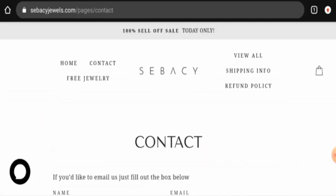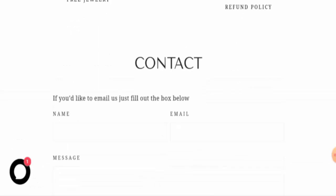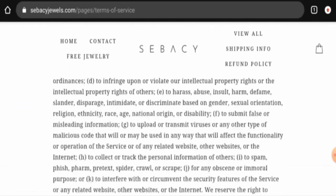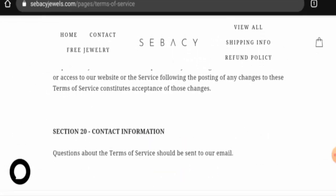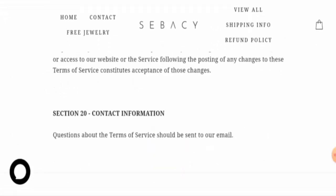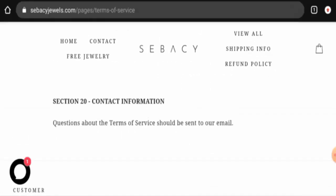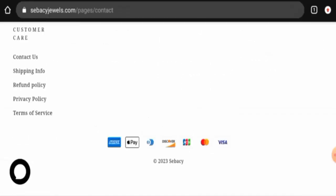They do have a contact page section, but they haven't provided the contact details there. We also checked their Terms of Service page section, and again no contact details were found. This website has not provided their contact information at all, which is a negative sign.